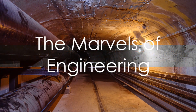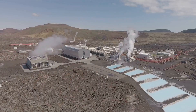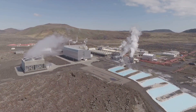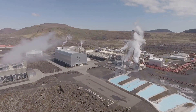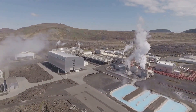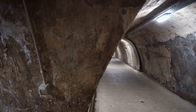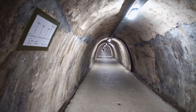The Varanto project is not just about size — it's about ingenious engineering. Imagine an underground labyrinth, a colossal thermal energy storage facility carved deep within Vantaa's bedrock. This is a meticulously planned and precision-engineered masterpiece.